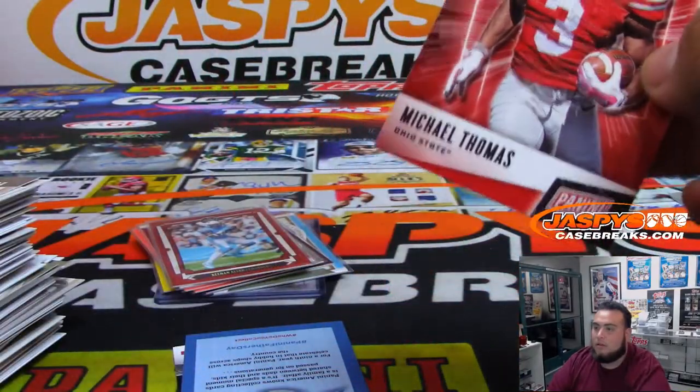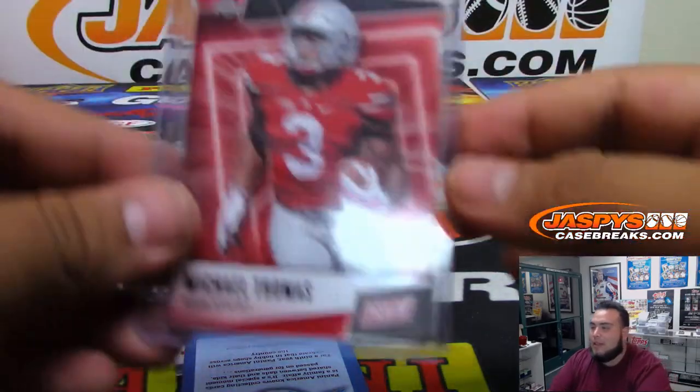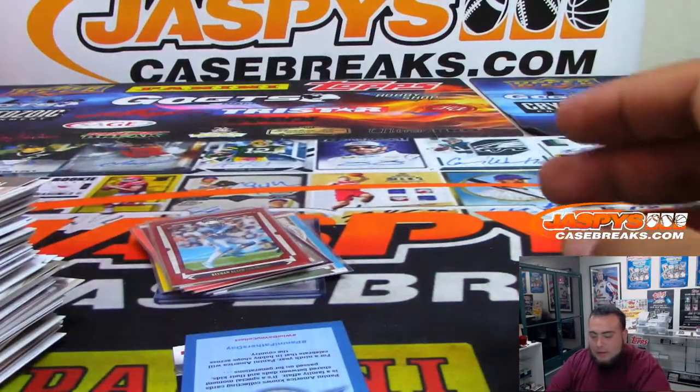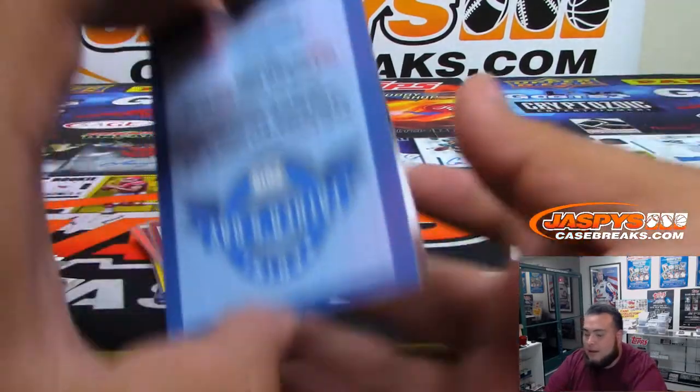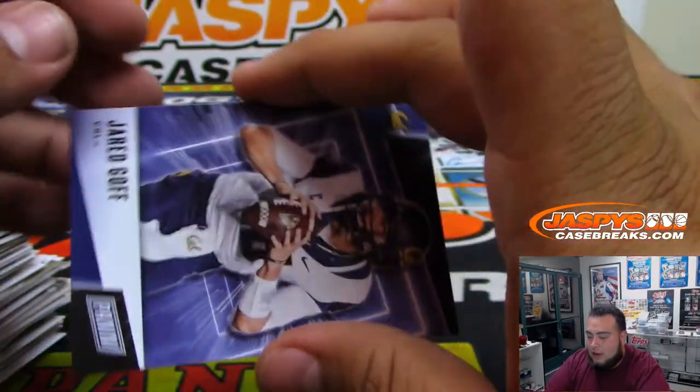Julio Jones. And there you go, alrighty — so there you go, your two autographs right here. Some numbered cards top loaded here. Pack number 29. Michael Thomas. AD and LeBron can be very scary together, but you just can't automatically think championship, you know? And Jared Goff — it's another numbered base.